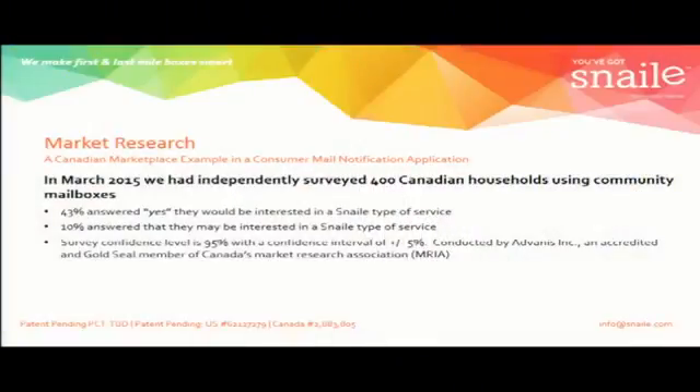Before doing any investment, we checked the market. Being in Canada during the big rollout of community mailboxes, we thought it was an interesting opportunity, so we hired a third-party marketing firm and wanted a 95% confidence level. They did a sample size of 400 Canadian households — decision makers and people using PO boxes or community boxes. The net result was 43% said they want the service, and another 10% said they might want the service. From our perspective as a business model, it was a decent-sized market — especially in Canada with 5 million boxes — so we proceeded.